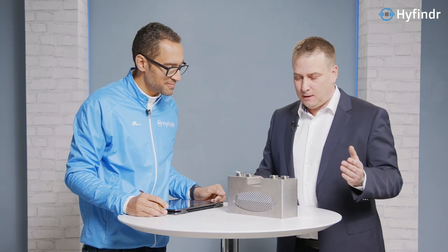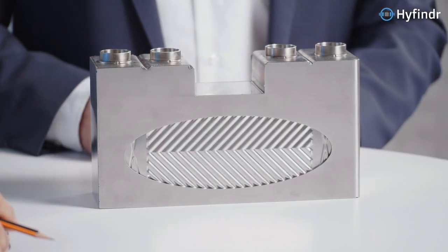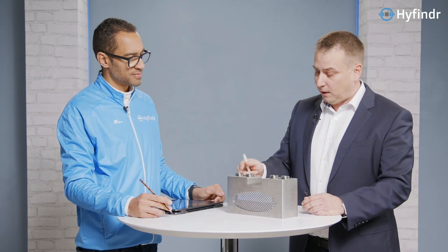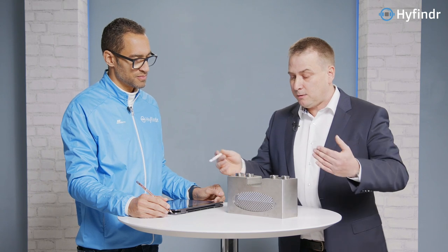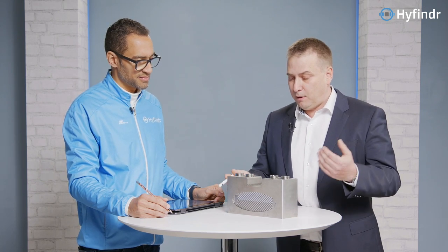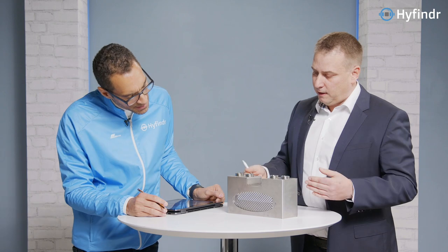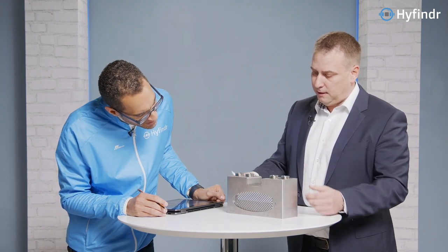How do you ensure that the two gases don't mix? All of the parts inside of this heat exchanger are laser welded. When you look here, there's a lot of laser welding inside. You see only the laser welding of the housing here — inside there's much more laser welding. Depending on the size of the heat exchanger, about 30 to 40 plates can be stacked inside. Each of these plates is laser welded and tightness tested before being placed side by side in the heat exchanger, creating two different volumes which don't interfere with each other.